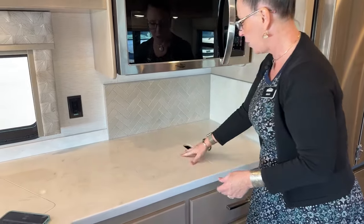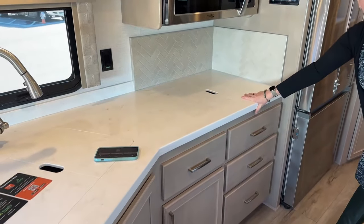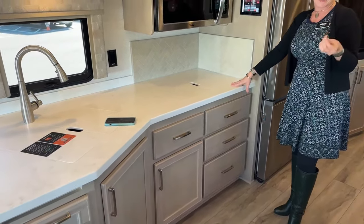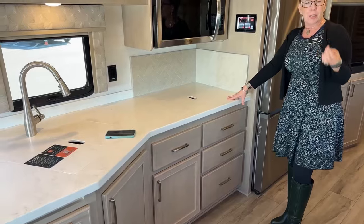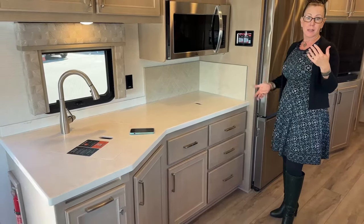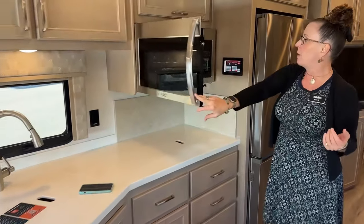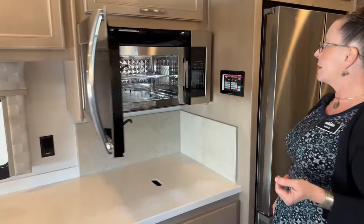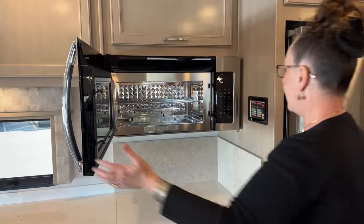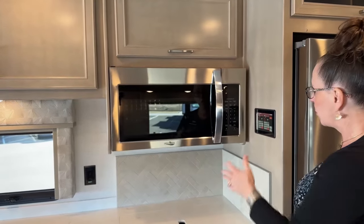When you put the covers back on the induction cooktop, you gain a huge amount of counter space. The induction cooktop is great because it cooks at any altitude with the same performance — no propane, no oxygen-level issues. The Highpoint microwave oven has been on Renegade Veronas for years and works reliably well.